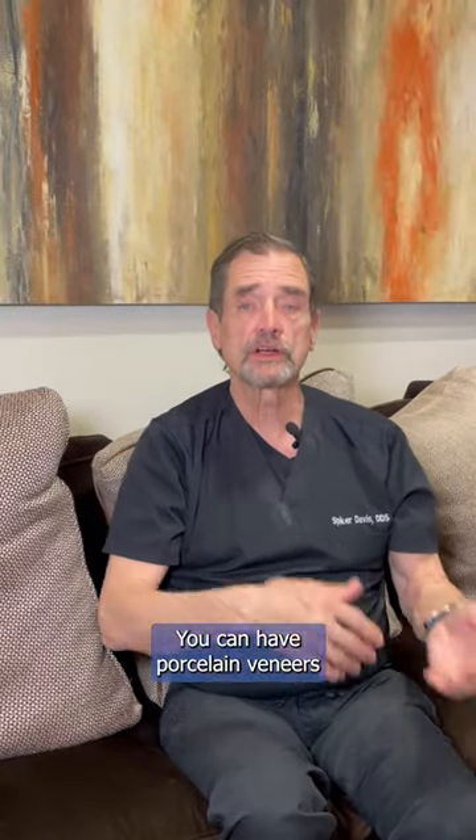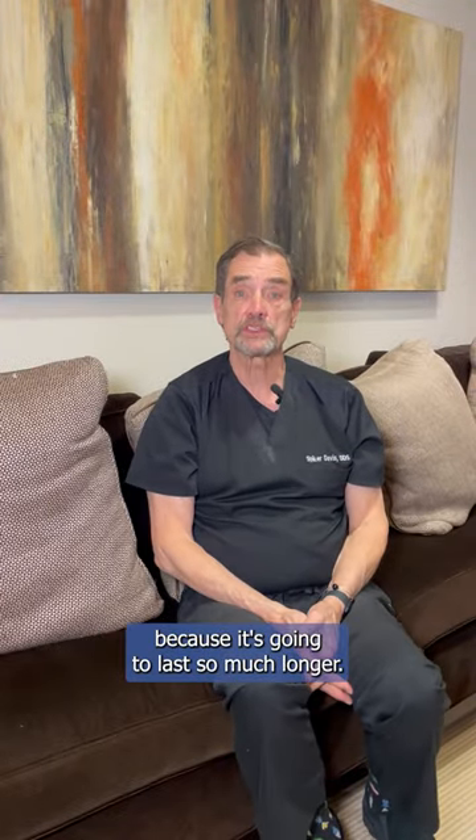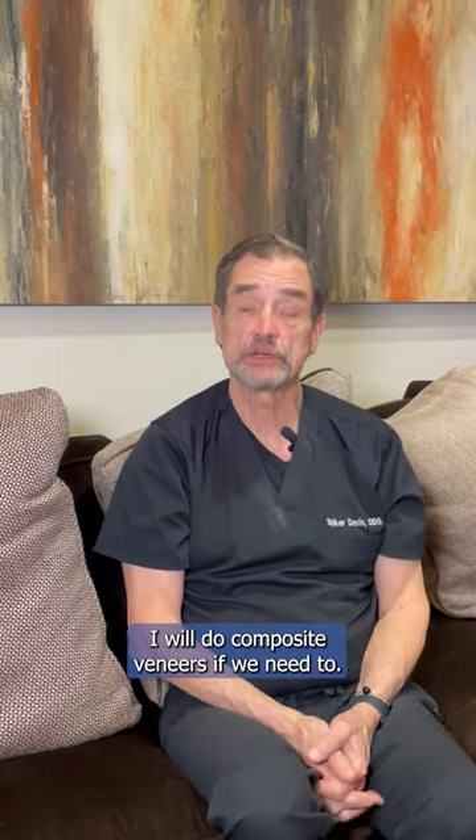You can have porcelain veneers or composite veneers. Most of what I do is porcelain because it's going to last so much longer, and that's the one I like. I will do composite veneers if we need to.